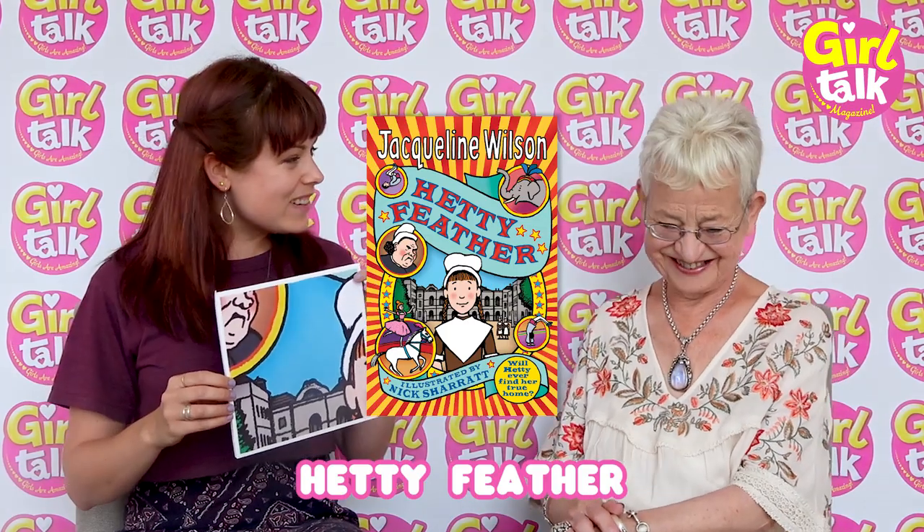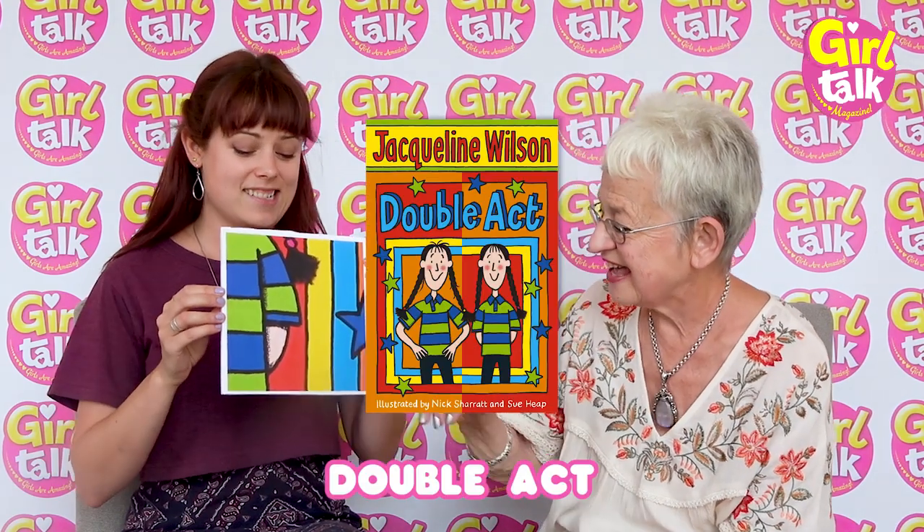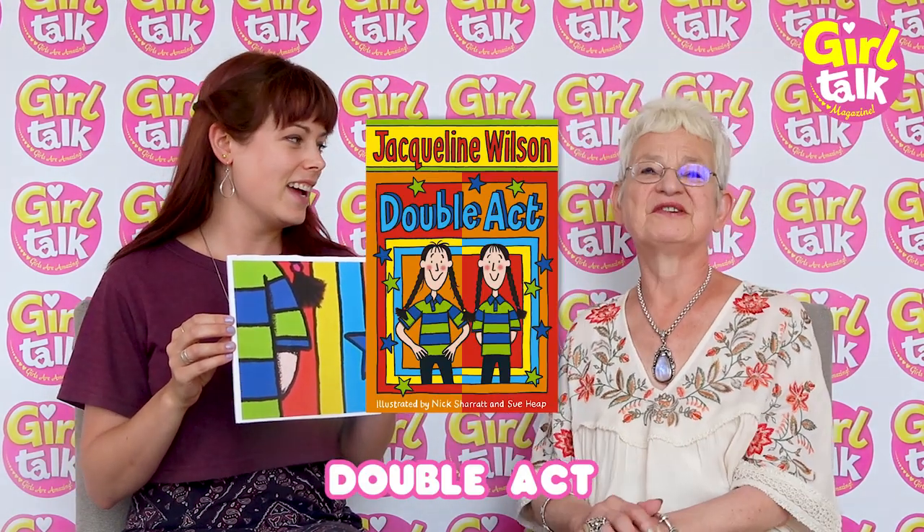I know this — this is the Story of Hetty Feather! Correct! You might have cheated, I don't know — you might have seen that one early. Okay, ready, next one — number two. That's Double Act — that's one of the twins, either Ruby or Garnet. Correct! Two out of two.